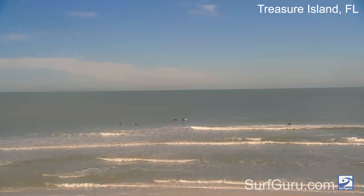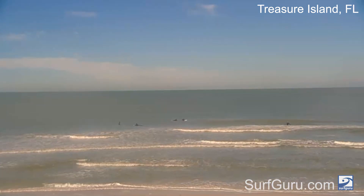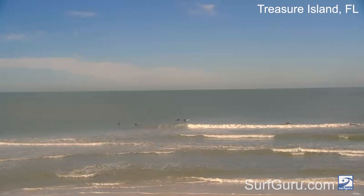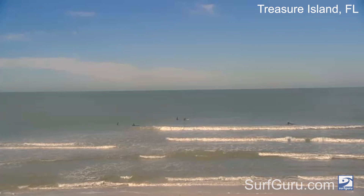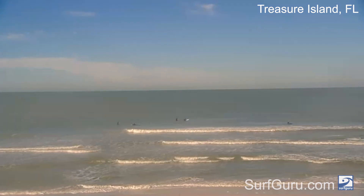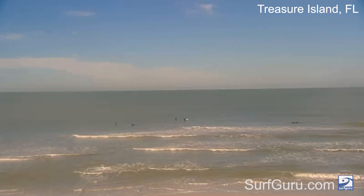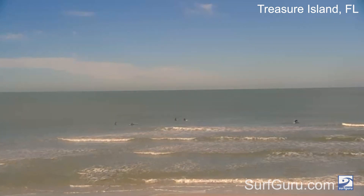Hey everybody, this is Brian from SurfGuru with your Wipeout Wednesday and Thursday Gulf Coast Surf Report. Today on the Gulfster side we have knee to lucky thigh leftovers in the water. Looks like it's definitely rideable in the right spots this morning. Offshore winds are keeping things clean but the size is going to drop as the day goes on, so get on it this morning while you can.